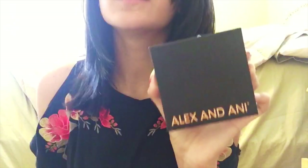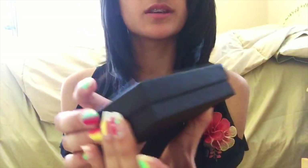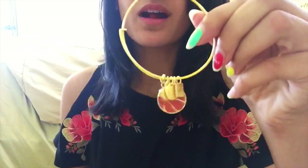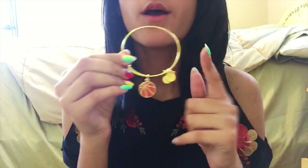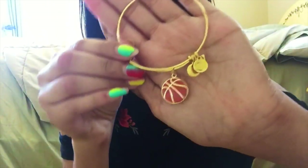The other piece of jewelry is my Alex and Annie bracelet. I love this bracelet so much. It's super comfortable to wear, and I love the little charms and the noise it makes. It's just super cute, and it has a basketball charm on it.